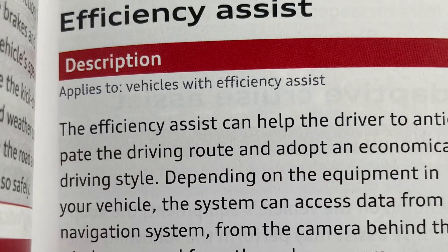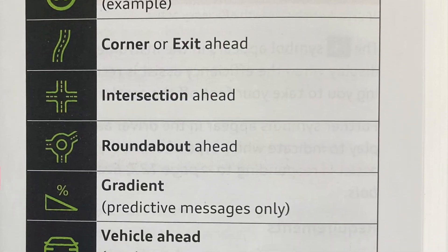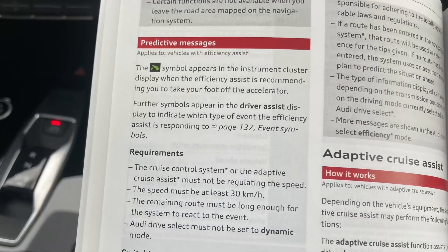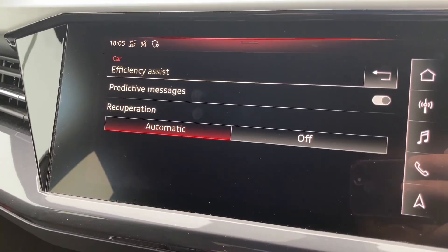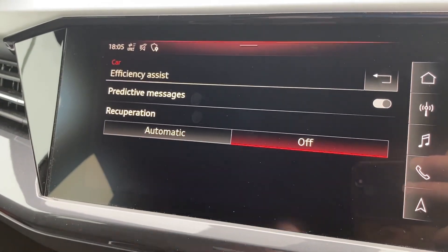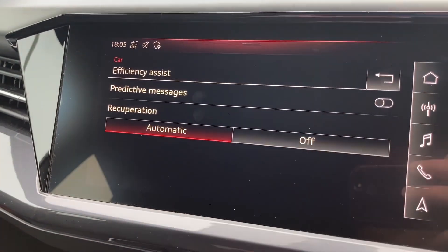We'll start with efficiency assist, which uses multiple sensors to look at what's going on in the road ahead and display icons in the virtual cockpit to give you an indication of when you should back off to save some energy. These predictive messages don't work in dynamic mode and they don't work when the cruise control is active. You can switch automatic recuperation on or off and you can switch the predictive messages on or off if you press the screen hard enough.